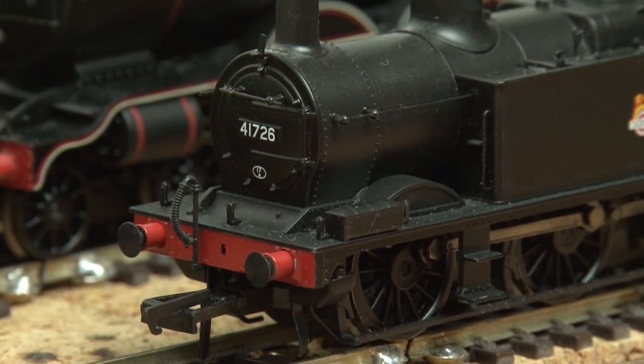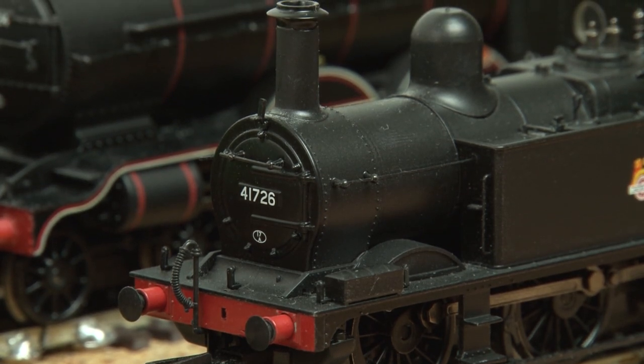Another Bachmann 0-6-0 now, although this one is a few years older — it's the Midland 1F. I was originally planning to get a Jinty but I saw these were discounted so I got one of these instead, and I'm actually really happy with it.